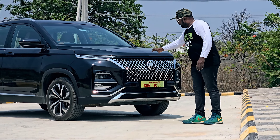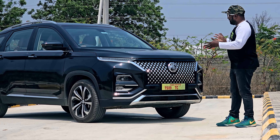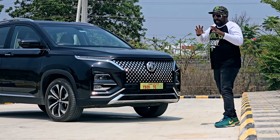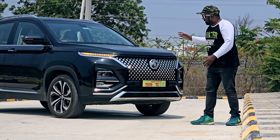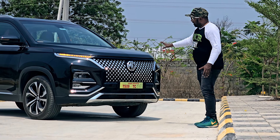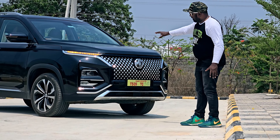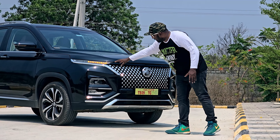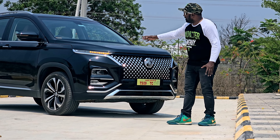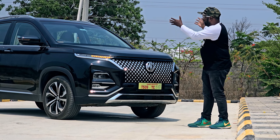From the front fascia, there is a massive front grille — one of the most striking design elements of this car. It features an almost diamond-studded grille, chrome accents, chrome lines on the front bumper, projector dual projector headlamps, fog lamps, and LED DRLs, all contributing to an imposing front design language.